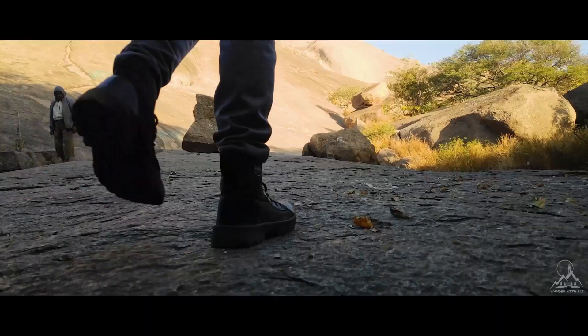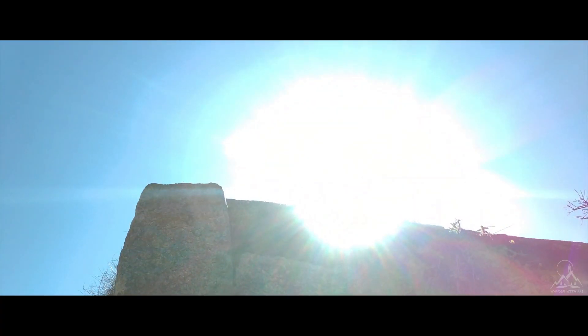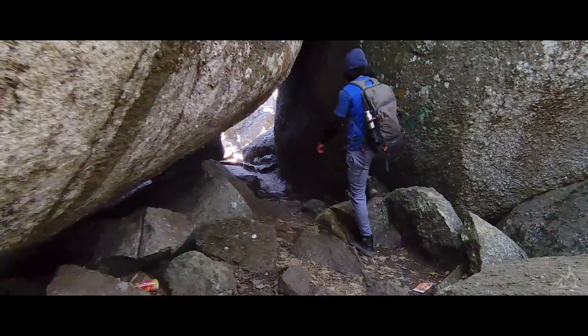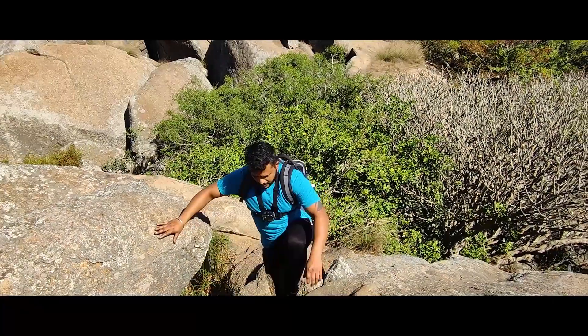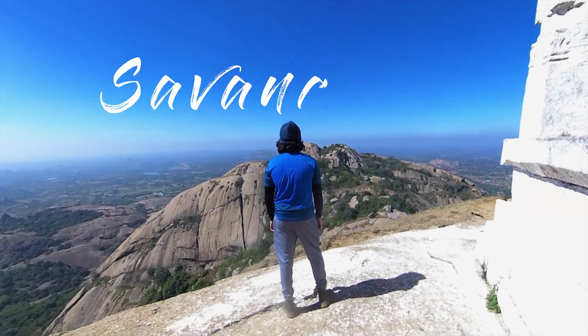Here is a story from my trek. Climbing uphill, chasing sun rays, adventure — exploring every bit of nature, for that one view. Savandurga.